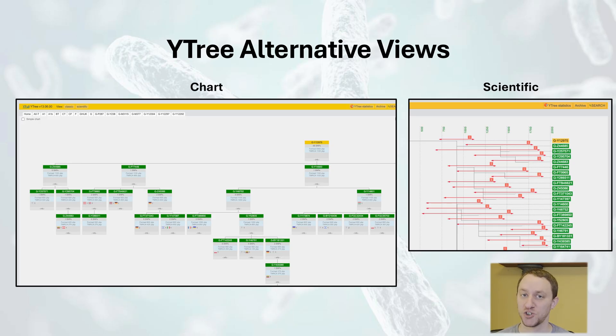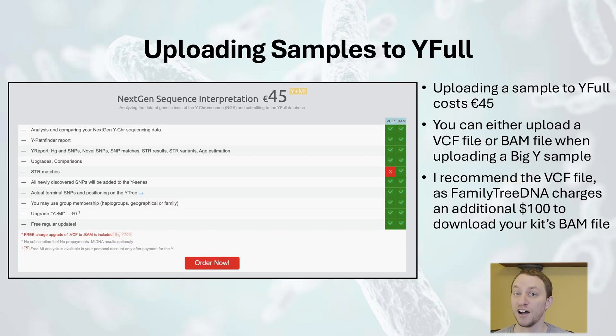You don't need to register with the website or upload a sample. You can, of course, upload your raw data to YFULL from any testing site, whether it be from a Big Y test or a WGS test. For a Big Y test, you can either upload a VCF file, which Family Tree DNA provides you for no additional charge, or you can upload a BAM file, which Family Tree DNA charges an additional $100 on top of the Big Y test.